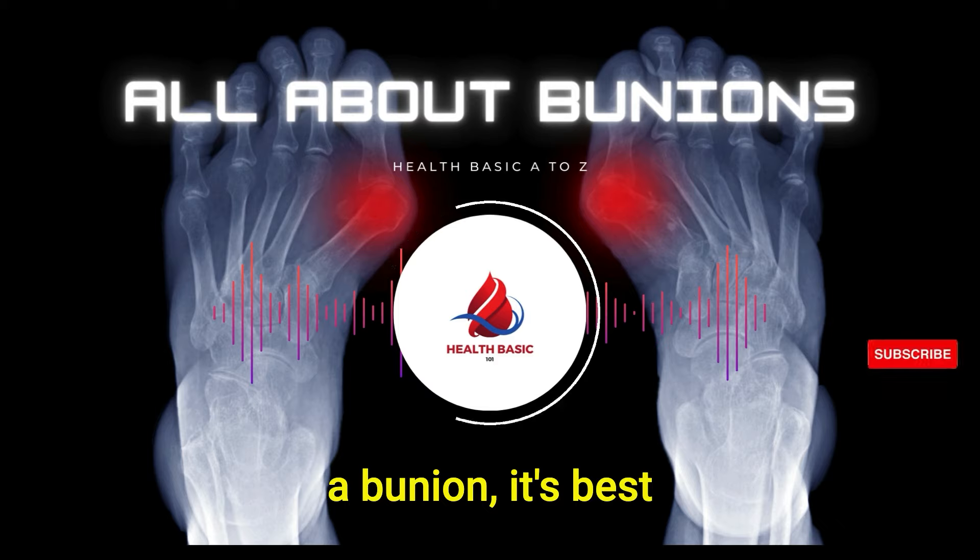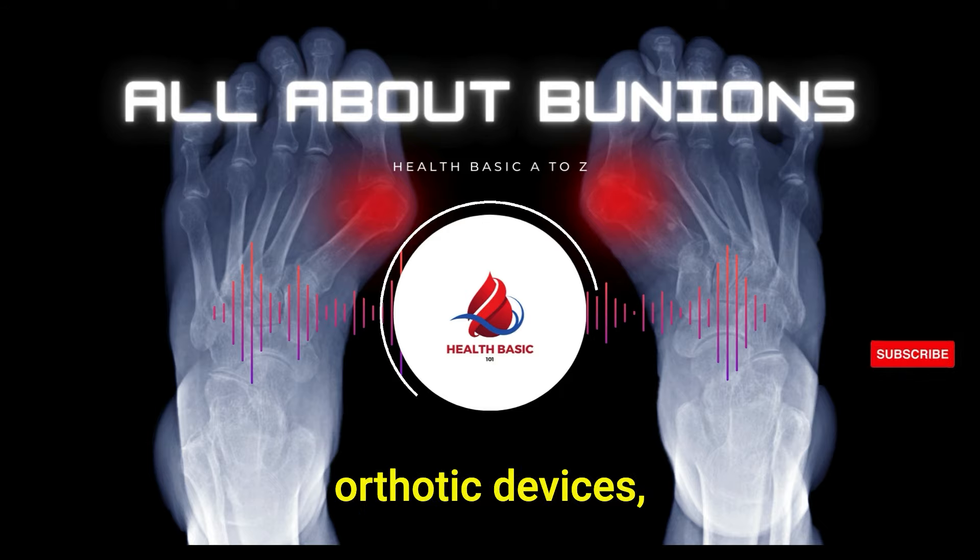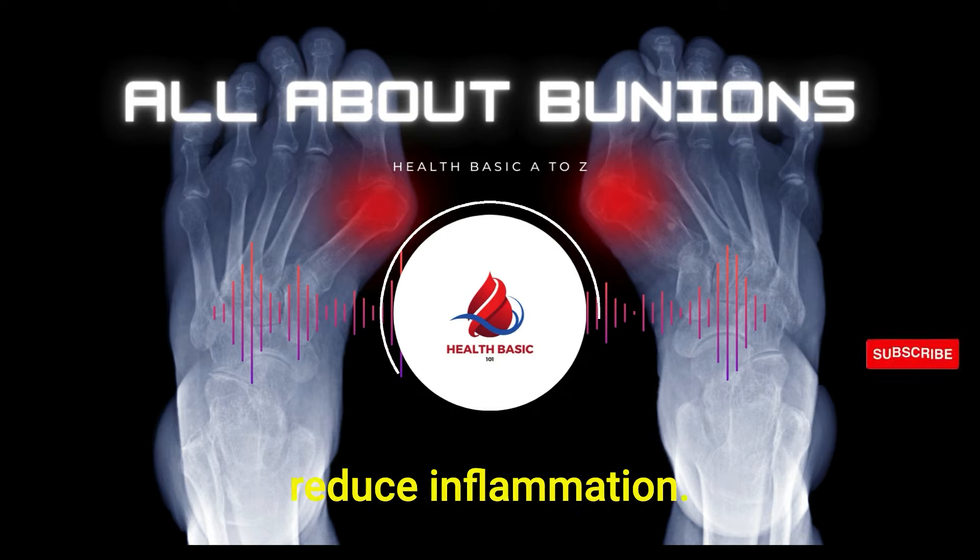If you think you have a bunion, it's best to consult with a healthcare professional. They can usually diagnose it with a simple examination. Treatment often starts with conservative methods, such as padding, wearing orthotic devices, or even icing to reduce inflammation.